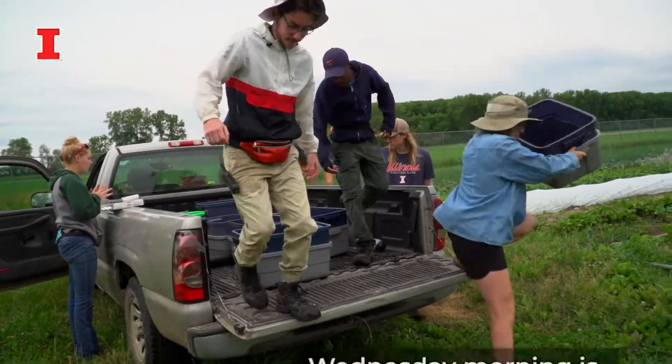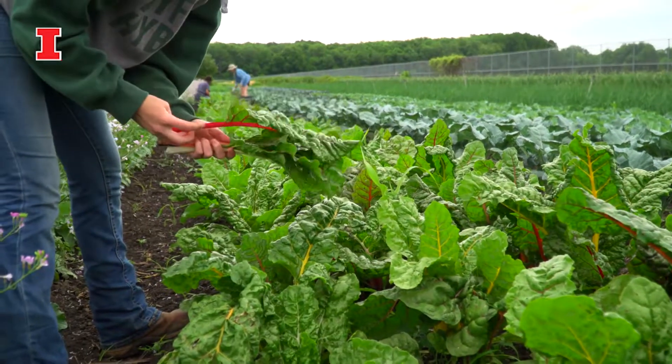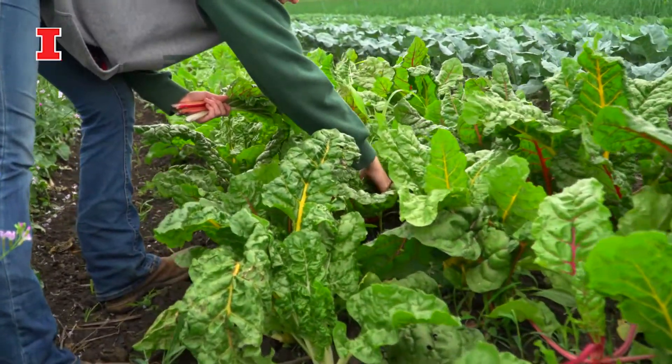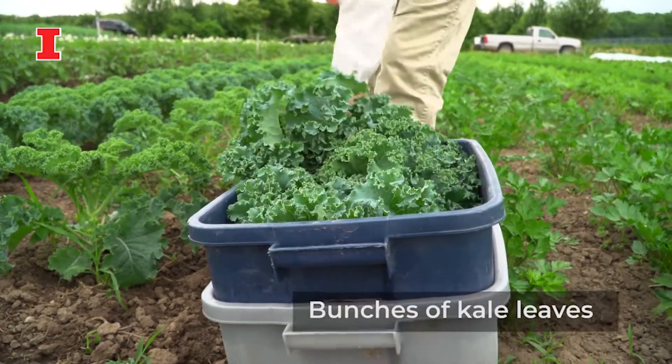We're harvesting right now for our second week of farm stand of the 2022 season. You just kind of want ones that are big and leafy and look yummy. We also have our online store that just opened this week for the first time, and next week our CSA is actually going to start getting shares, so those folks will be getting a box of produce every week.